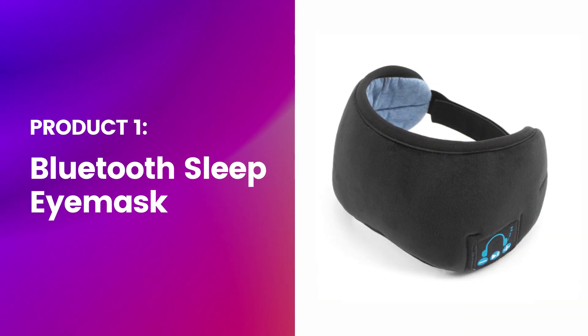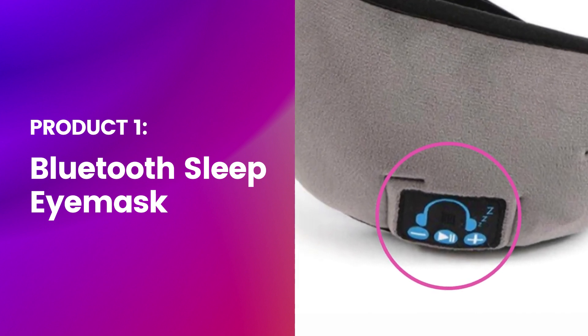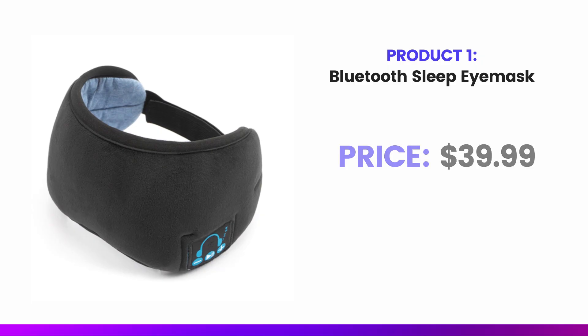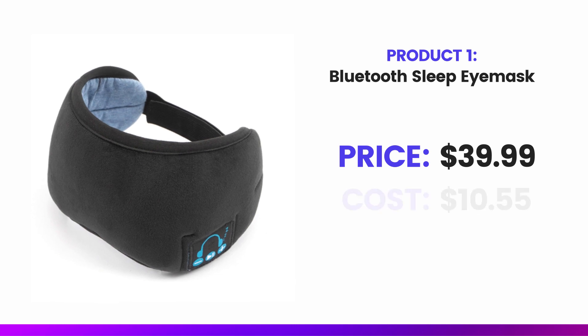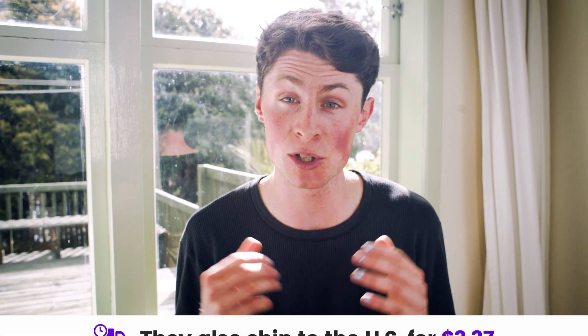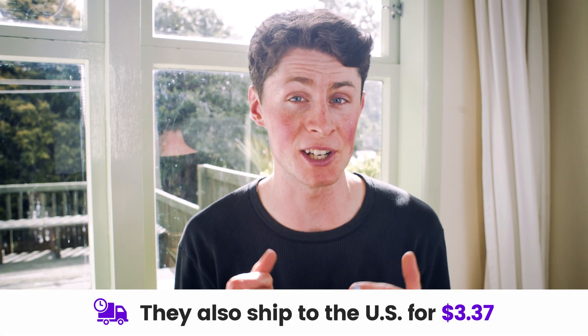The first product is a Bluetooth sleep eye mask, which you can use to listen to music while you sleep, or even while napping or in the bath. The price is $39.99, the cost is $10.55, and the profit is $29.44 — pretty tidy. They also ship to the US for $3.37 in just under a week's time.